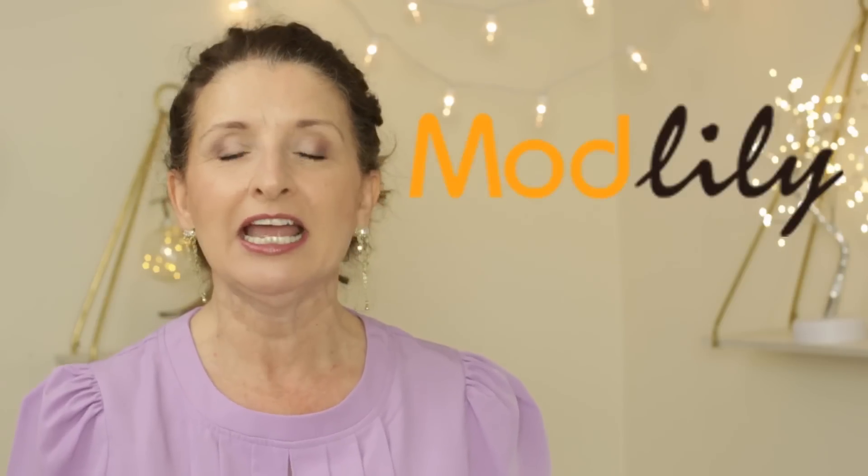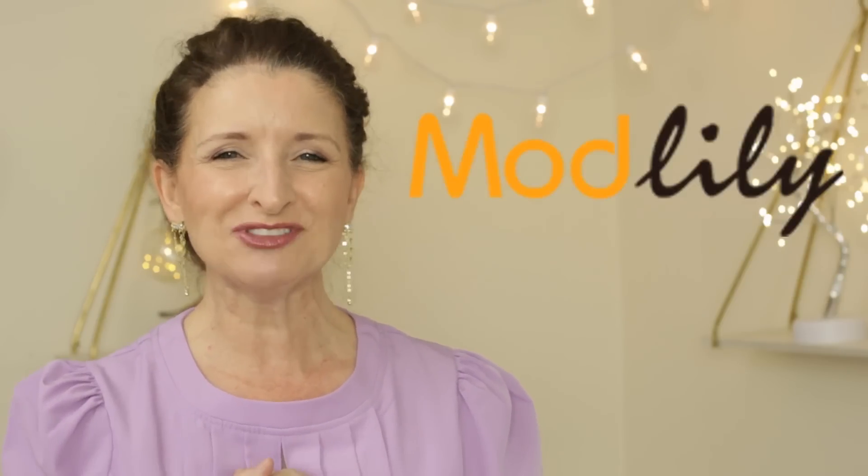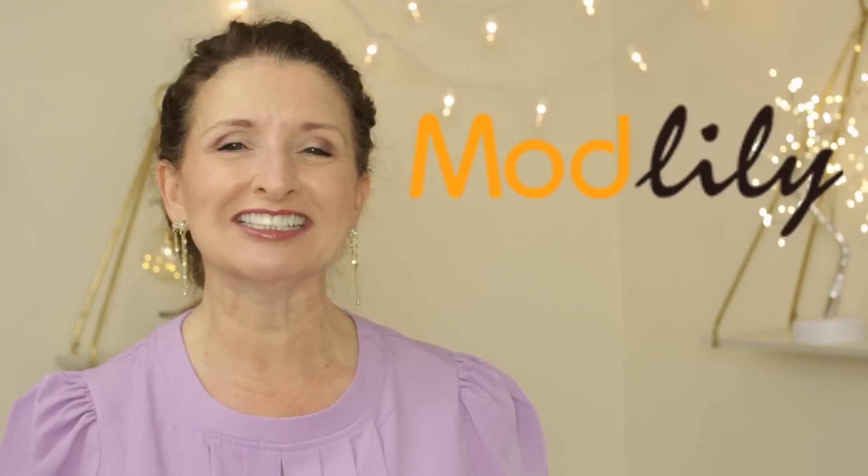Hi guys, thanks for stopping by. In today's video, we are going to look at fun and flirty dresses for all occasions from Modlily. My name is Teresa. I'm so glad that you're here. Now let's get started.